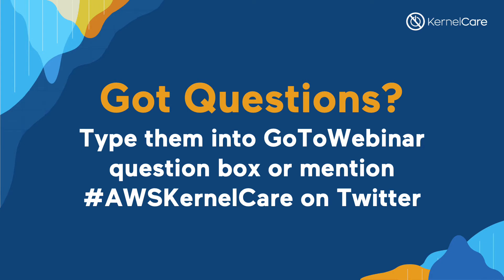Please note this webinar will be recorded. If you're uncomfortable with that, feel free to drop off the call and listen to the recording later. We'll provide a link to it in our blog and social media. Let's get started.